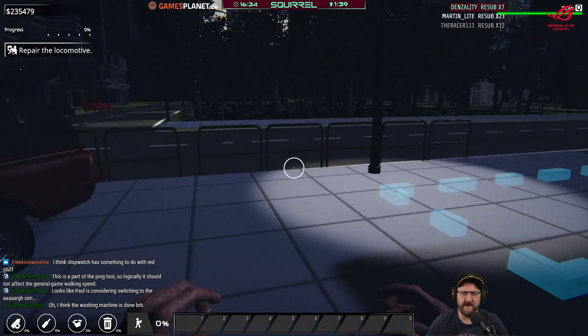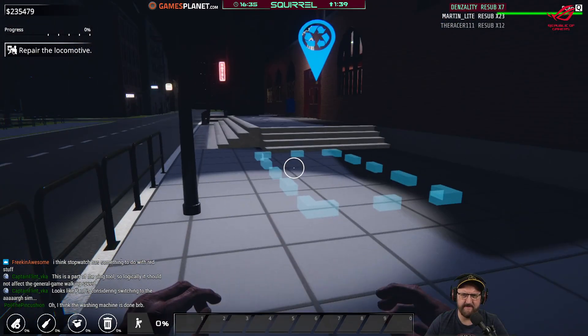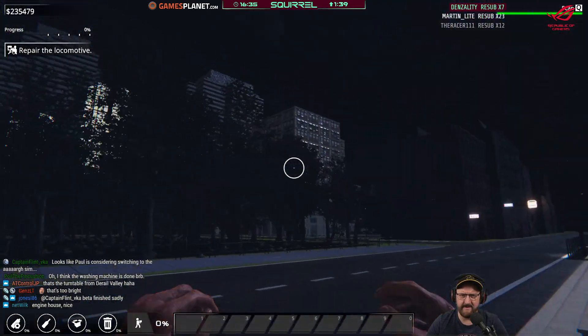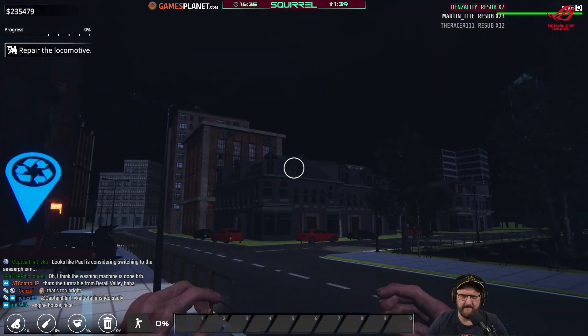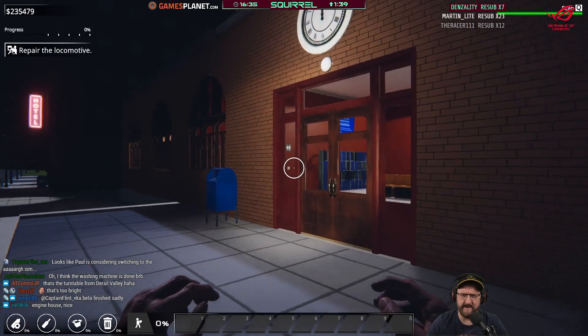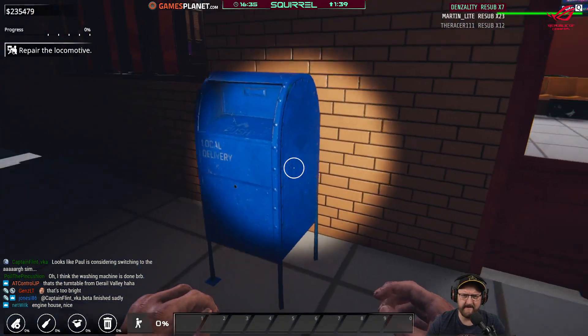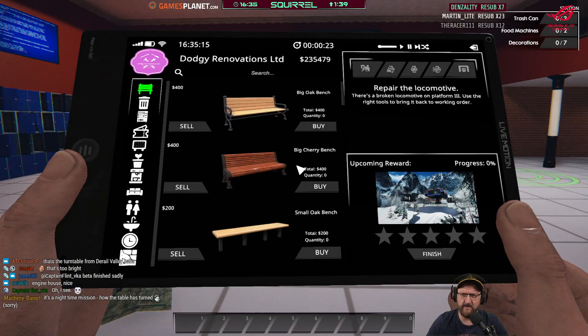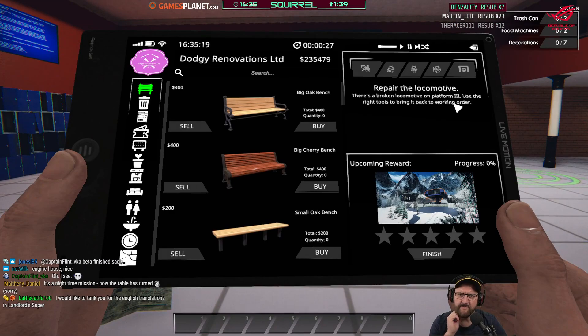This is like a nighttime mission with a turntable. The arc sim is not available — you can't play shift. Nothing in the back of the truck. In the city at night. Repair the locomotive is the task — there's a broken locomotive on platform three. Use the right tools to bring it back to working order.